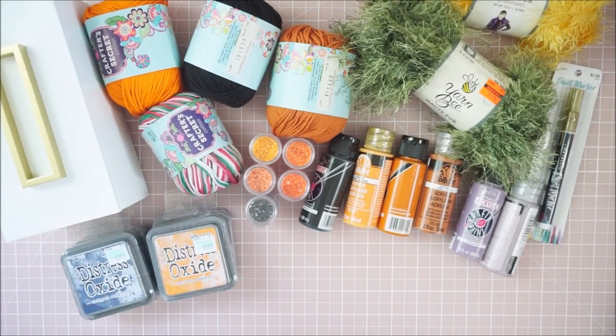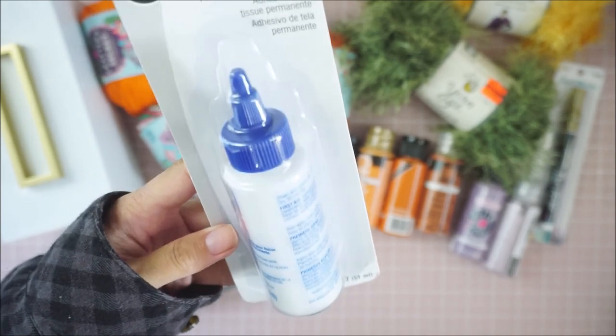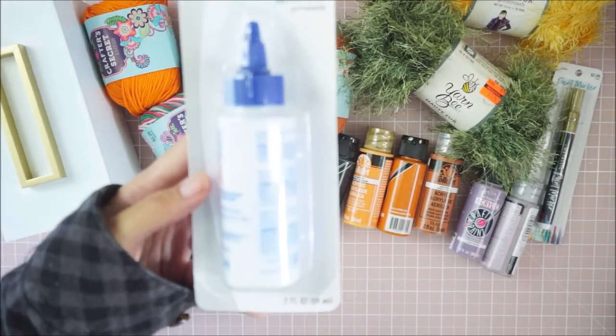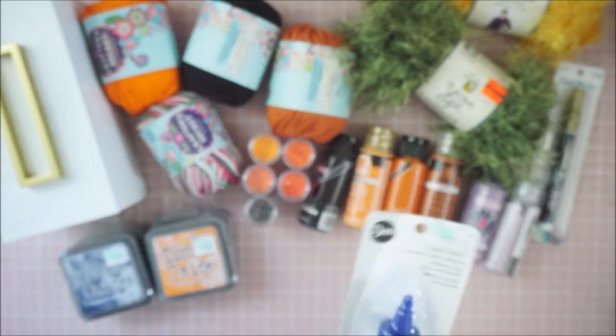I also grabbed some Liquid Stitch which was $5.99. I love using my Liquid Stitch so I picked this one up — it was regular price but I use it a lot.